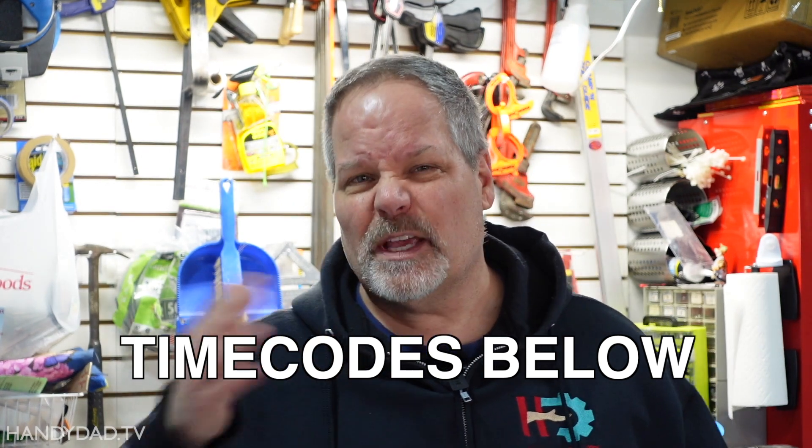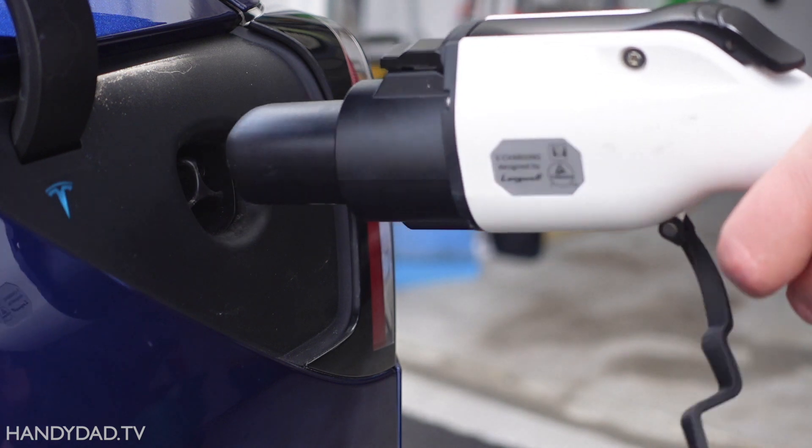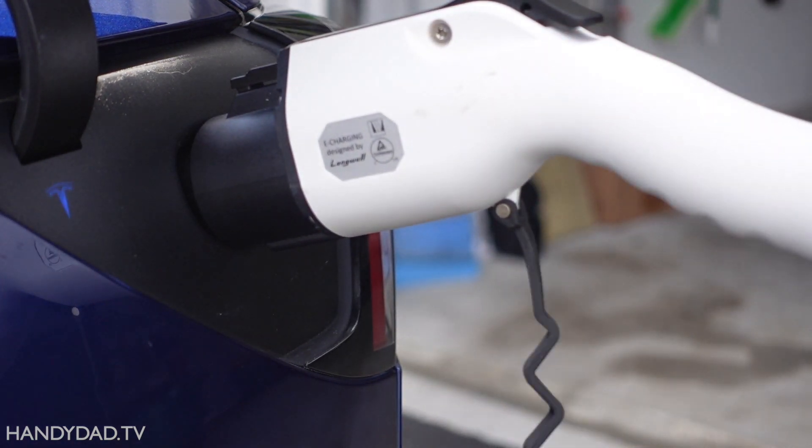Today on Handy Dad TV, I'm going to give you the pros and cons of several home EV charging solutions ranging from $300 to $700. You'll find time codes in the video description so you can skip ahead to a specific brand, or skip all the analysis and go right to my recommendation. I'm going to focus on 240-volt Level 2 home chargers with the J1772 connector, compatible with every EV sold in North America. Don't tune away if you own a Tesla — I'll cover that situation towards the end of this video.